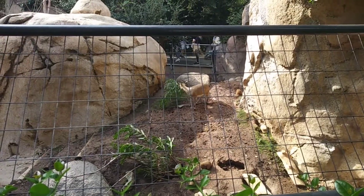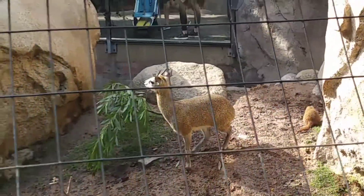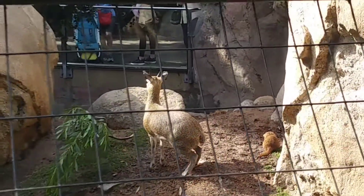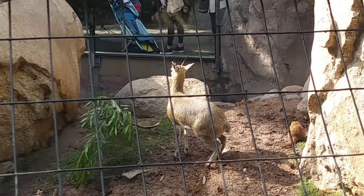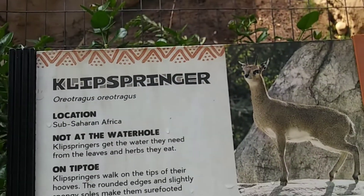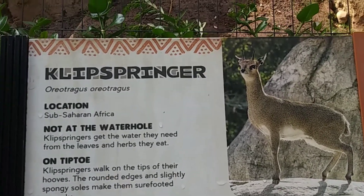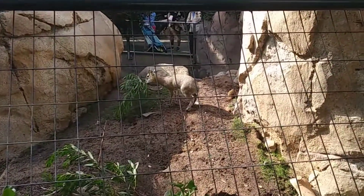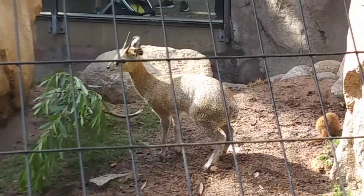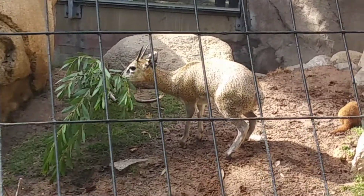What's the name? Klipspringer. And what's those little critters? What's the name of this? Dwarf Mongoose. These are Klipspringers and Dwarf Mongoose. So you can read it here. That's the one, so it's here in the enclosure.